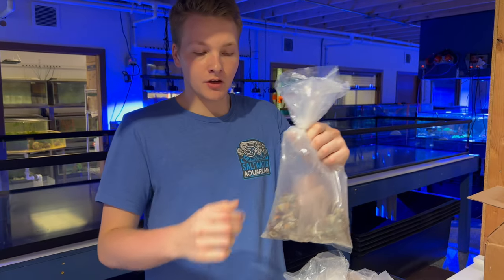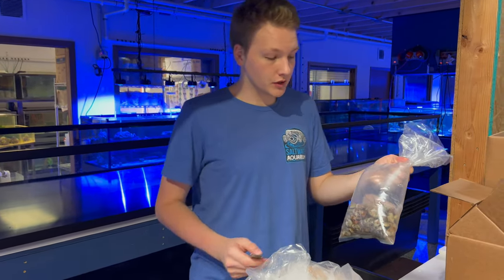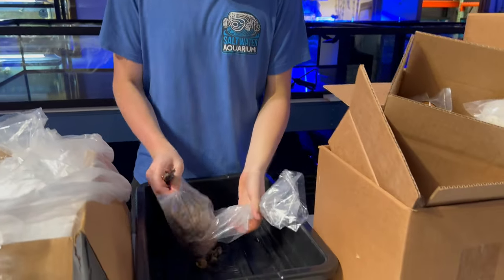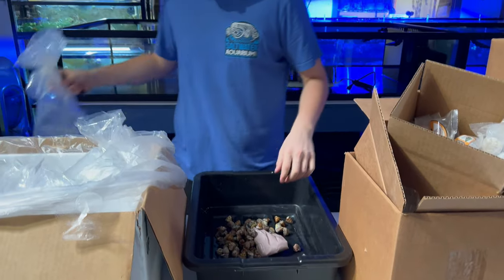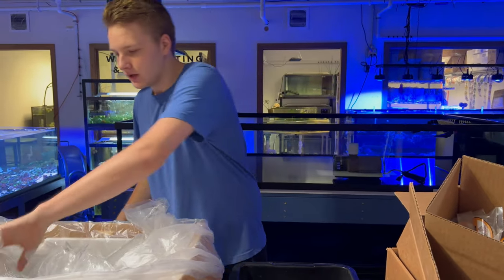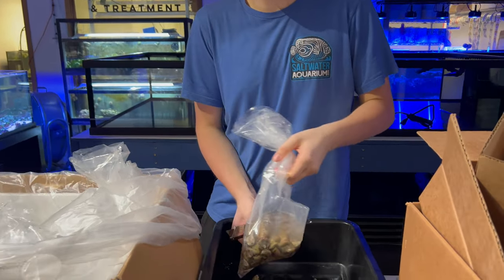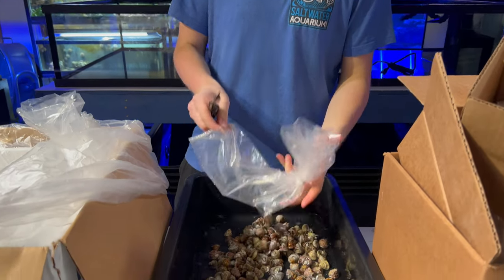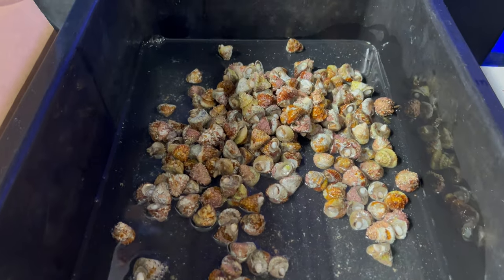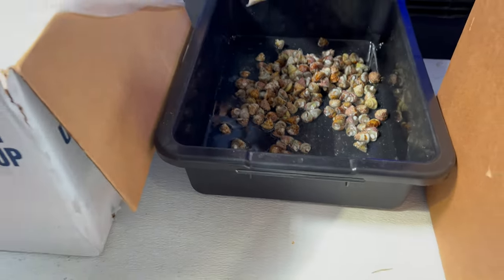Now we're going to start unboxing and opening them up and getting them ready to put in our aquariums. We're going to start by opening the bags, slicing them open, and putting them all in the bins first, then we'll remove the paper towels — one at a time for all of them. All the same species go into separate bins: Astreas will go into one bin, scarlets into another — everything goes into separate bins.